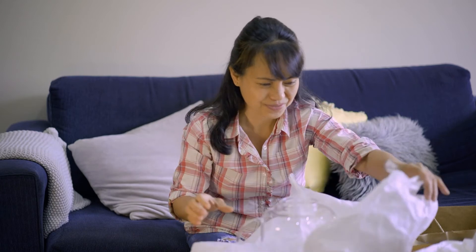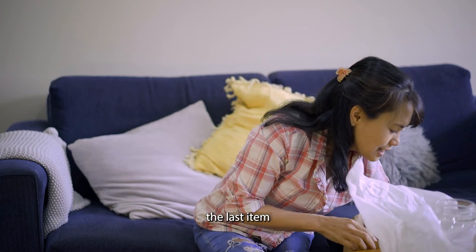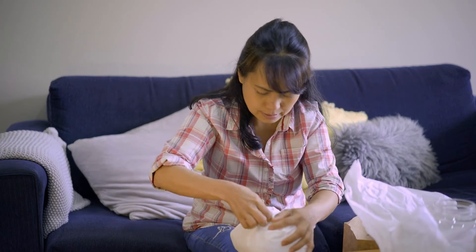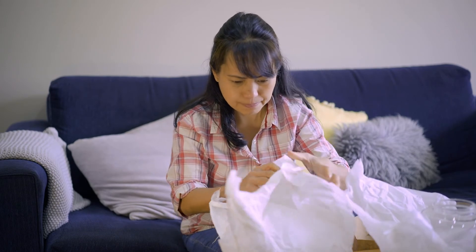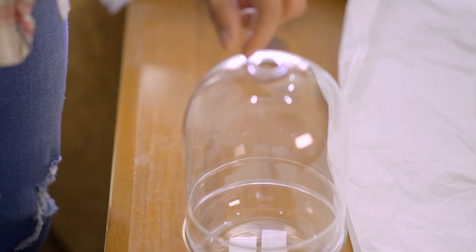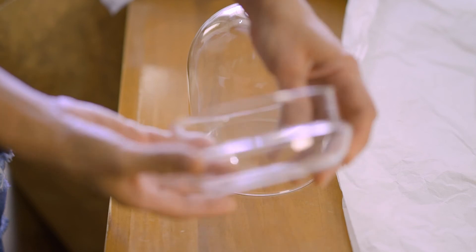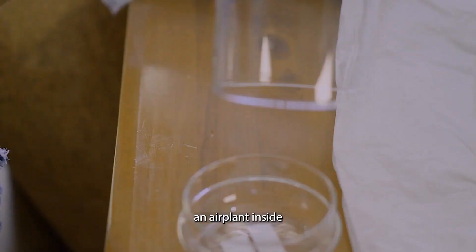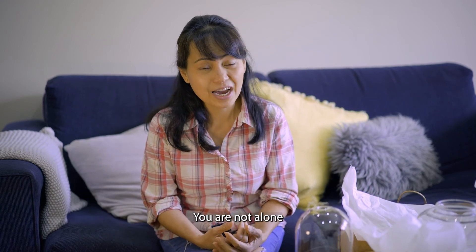It's so cute. And the last item is a terrarium. I think I will place an air plant inside. Do you also find yourself buying more things for your plants than for yourself? You are not alone — I don't blame you.